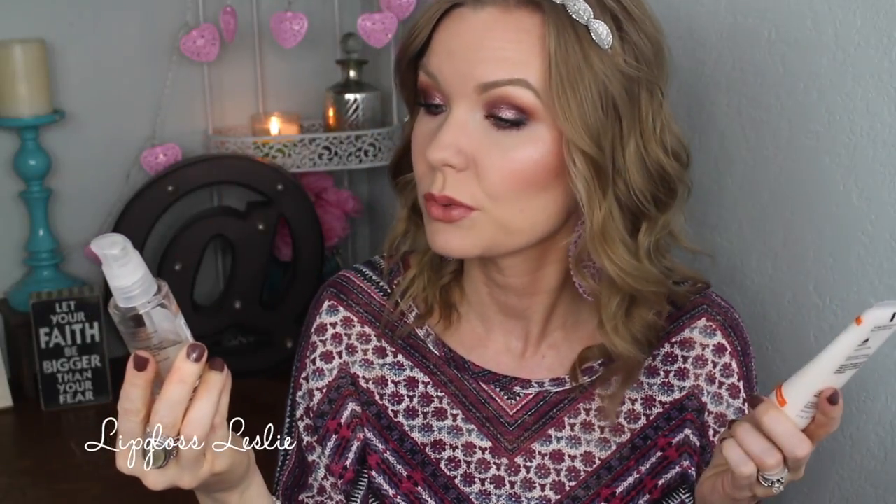For skincare this month, at the beginning of the month I was really consistent with the Murad orange C-line, which is all about evening out skin tone, brightening dark spots, and that kind of deal. Two products I've loved for a long time: the Rapid Age Spot and Pigment Lightening Serum with two percent hydroquinone, and the Essential-C Night Moisture, which is really nice, hydrating, and creamy — I really like the texture of this moisturizer.